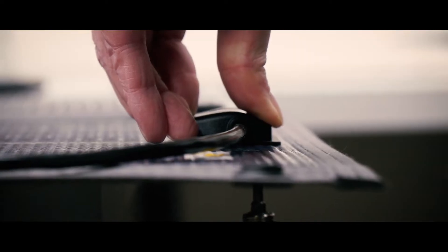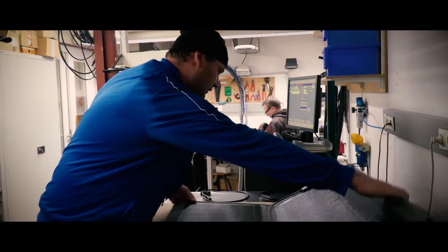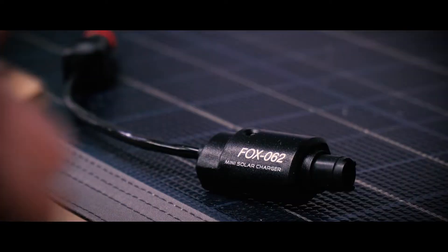Because of the highly integrated manufacturing, SunWare is able to answer customer-specific requests and is also able to produce customer-specific solutions in small series.